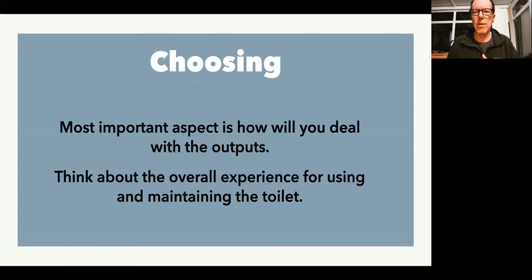So when you're choosing a toilet, the most important aspect is to decide how you are going to deal with what comes out of the toilet — the composting side. You need to think about the overall experience for you as the maintainer of the toilet and for the people who are using it. In a family situation, one person's going to be nominated to empty the toilet — for you it might be that you don't want to empty every three or four days, you want it to be every couple of weeks, or you might not want to be using sawdust and want to use a fan. But ultimately you end up with a bucket of poo — it may have sawdust in it or not — and really that's the start of the journey.